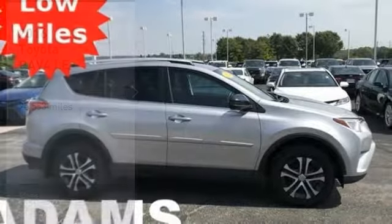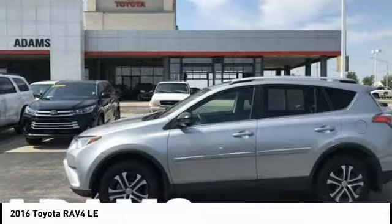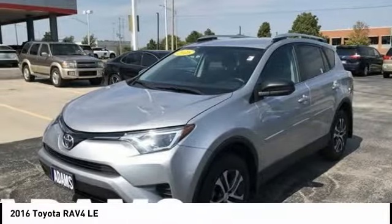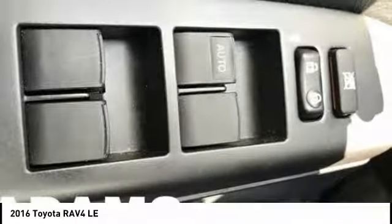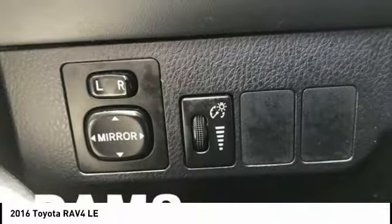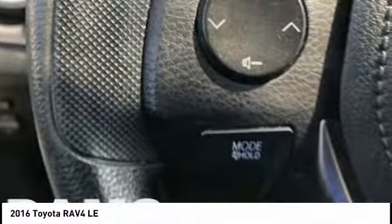Stop by and take a look at the 2016 RAV4. The RAV4 is one of the most fuel-efficient SUVs in its class. Versatile and efficient, RAV4 mixes the comfort and drivability of a sedan with the benefits of an SUV. This highly evolved, well-packaged crossover SUV lets you have it all.